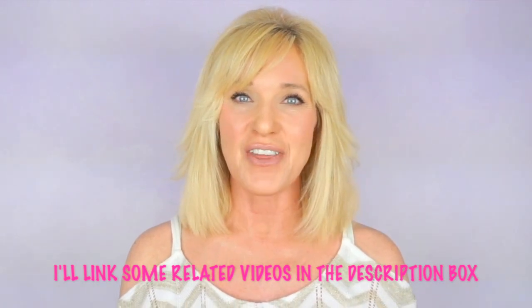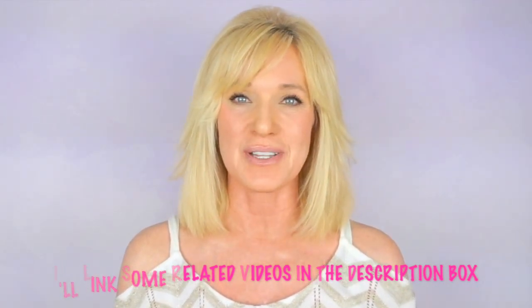Since vitamin A derived skincare products are so important in anti-aging, I thought this short video on the basics of vitamin A derived skincare could be really helpful. I hope you guys enjoyed this video, and thank you so much for watching.